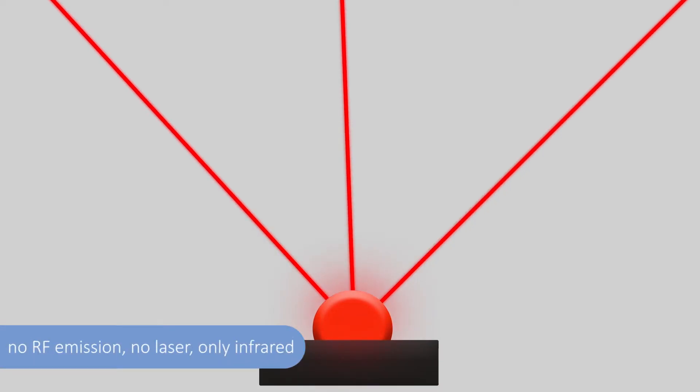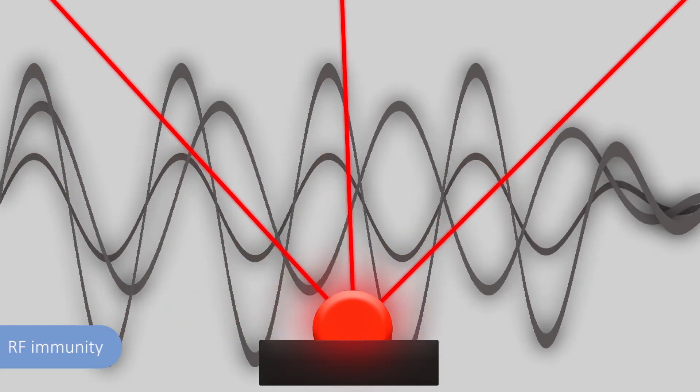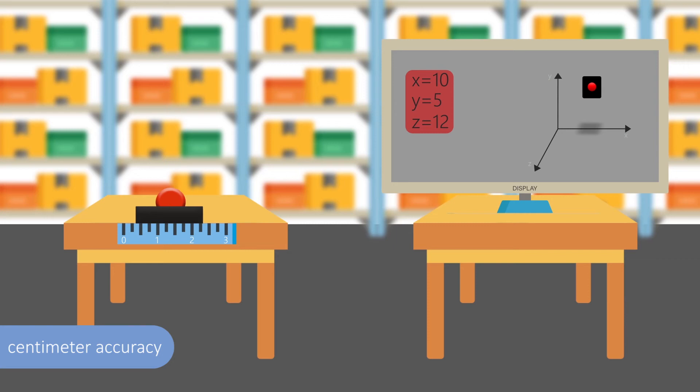no laser — only infrared. The system is immune to electromagnetic disturbances, and the accuracy is much higher.